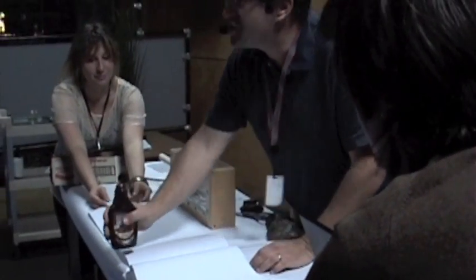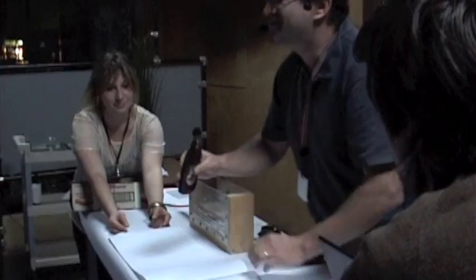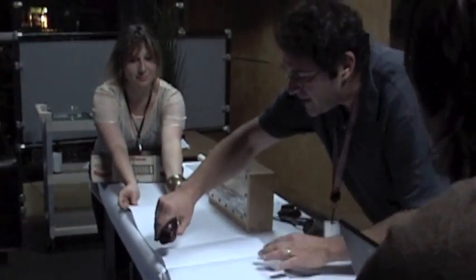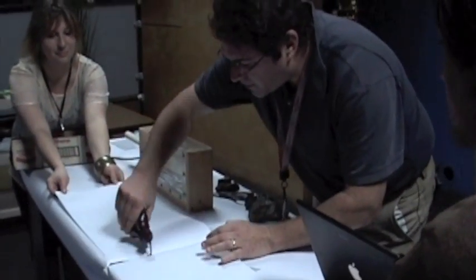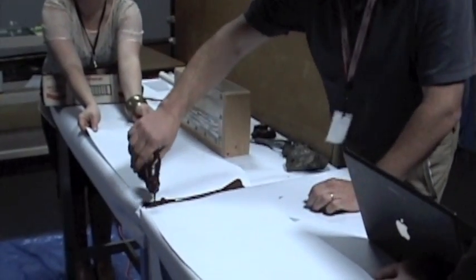I'm going to pour the chocolate in from the top to save any trouble. This is the magma that comes in, and it actually gets pulled apart slowly as we pour it. The chocolate comes up through the crack, representing magma filling the spreading center.